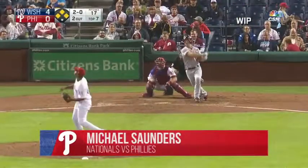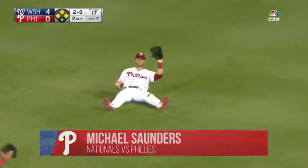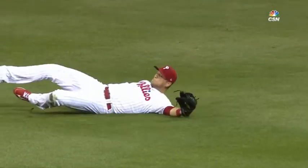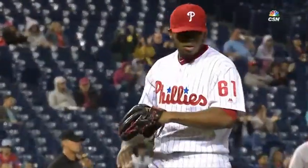To Heise, the pitch. Swung on and skied to right. Shadow coming on. Saunders still coming — he slides and makes the grab. Michael Saunders comes racing in and makes that catch. And again, the Phillies avoid a complete meltdown.